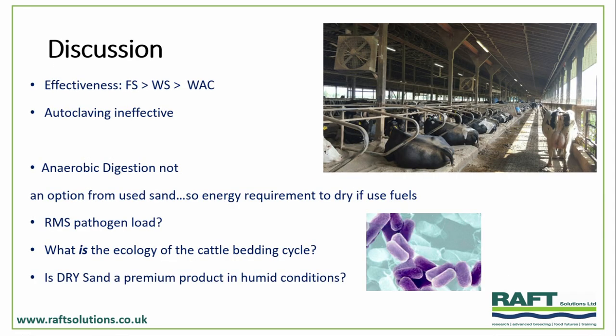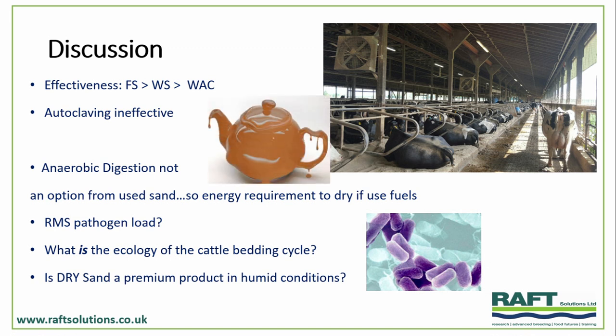Drawing this to a close: in terms of effectiveness, the furnace-based systems produce a very, very dry, very low pathogen product — therefore great potential for health and welfare as well as reducing the microbial ecology. Washed sand was still very effective, but still damp. The autoclaving systems were pretty dire — about as much use as a chocolate teapot. We didn't really see a great future in investing in autoclaving for sand. The anaerobic digestion potential is really very low, so unfortunately we don't see an opportunity for sand to be harnessed for producing energy, which is a shame.